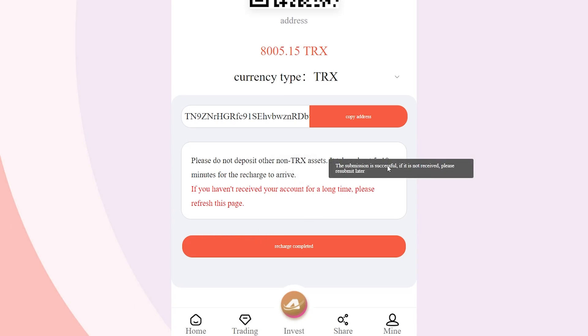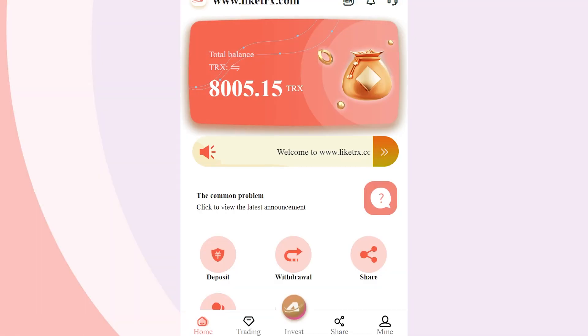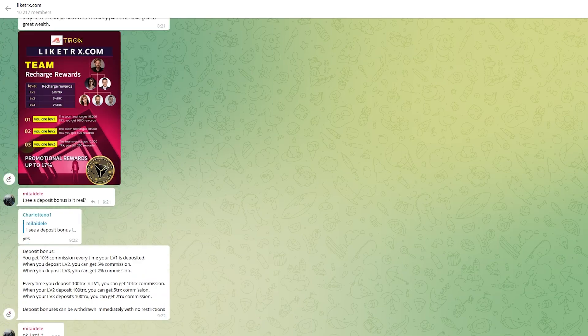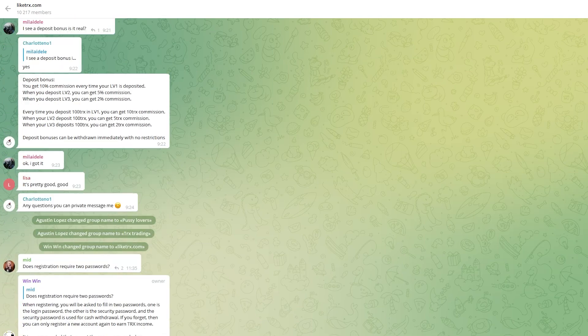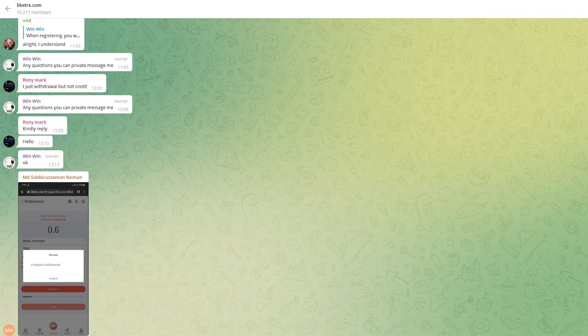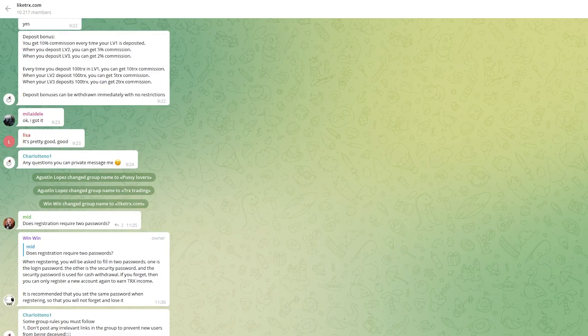Like TRX really appreciates new members and is happy to share TRX with them. Everyone who activates their account will receive a nice sign-up bonus in the form of 800 TRX, which will allow you to start earning faster in the initial stages. Like TRX is always in touch and will help you if necessary — there is always a support service in Telegram where you can get answers to your questions. I recommend that you subscribe to the Telegram group.